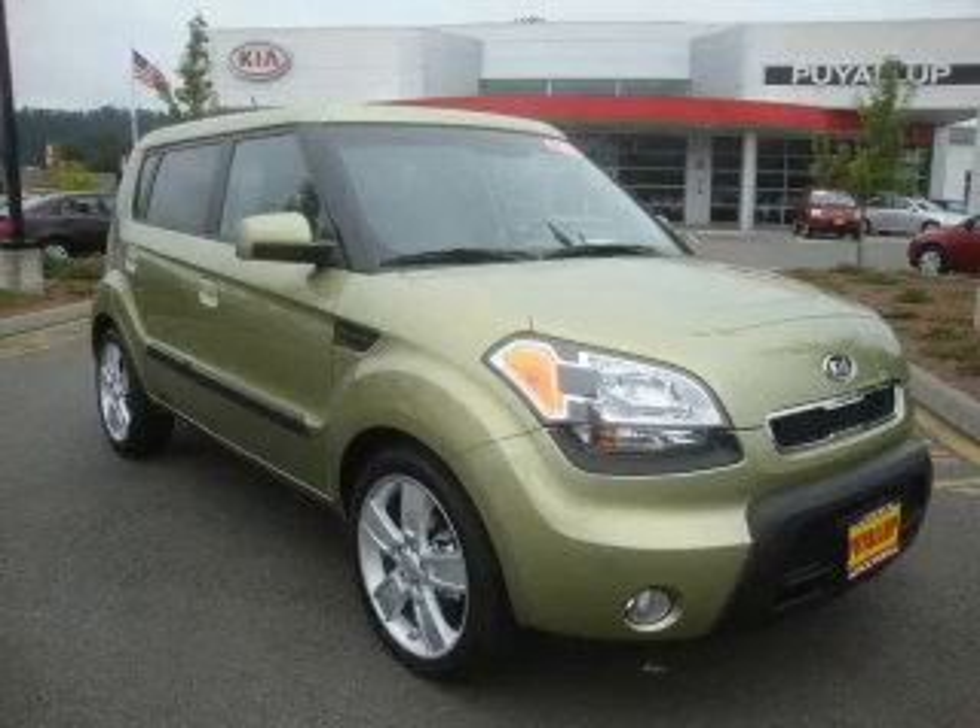This is a brand new 2010 Kia Soul — unconventional shape for unconventional style.